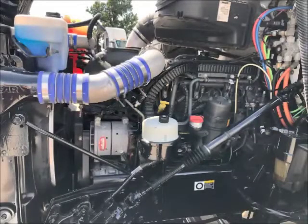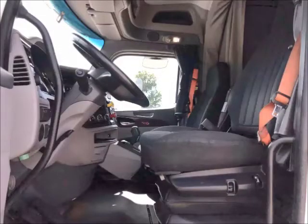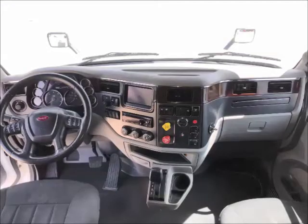Paccar's own MX engine brings these trucks to life with 455 horsepower. These units are equipped with Peterbilt's Platinum style interior. Other notable features are the in-dash navigation and the stereo system.